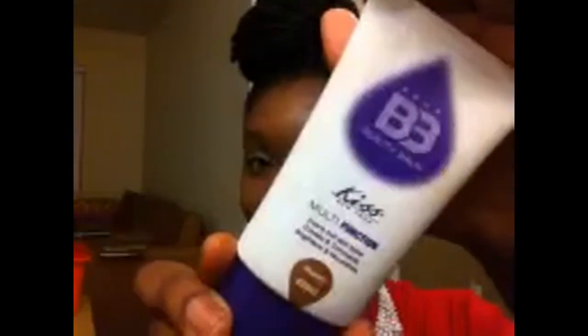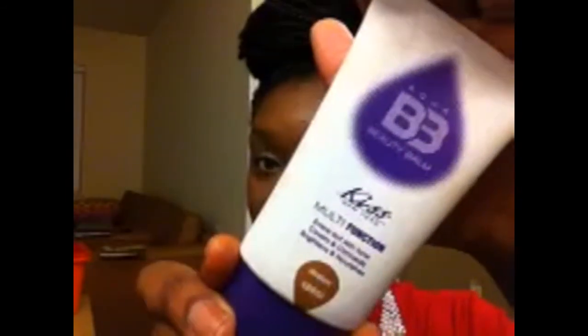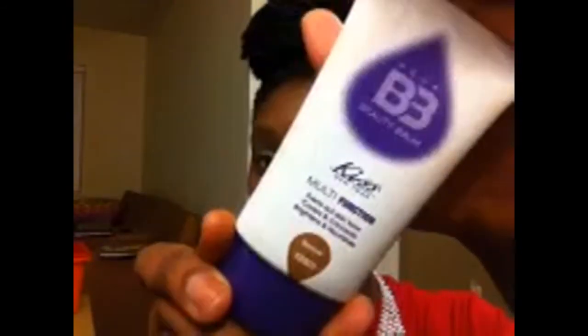This is just clothes — I'm sorry I'm rambling. So I'm going to stop. Just go get yours: Kiss Beauty Balm Multifunction Aqua BB Cream, I'm in a medium. And they are really chocolate girl friendly. That's all I really have — I just wanted to rant and rave about my boo.